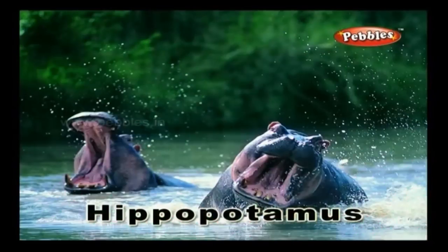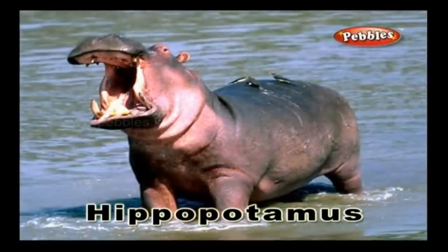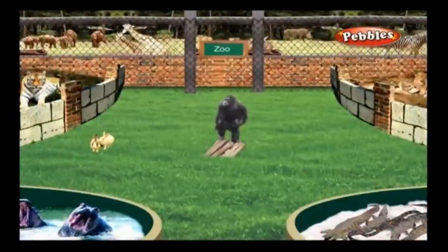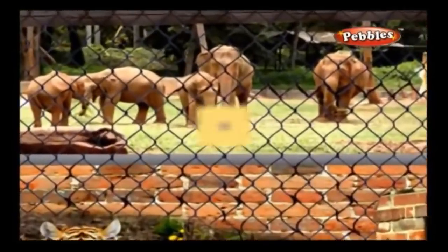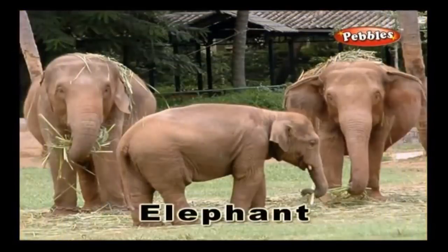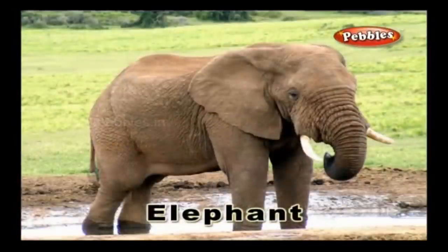Hippopotamus: A hippopotamus is a huge herbivorous animal which usually lives in water. Elephant: An elephant is a large herbivorous animal that has two tusks and a trunk.